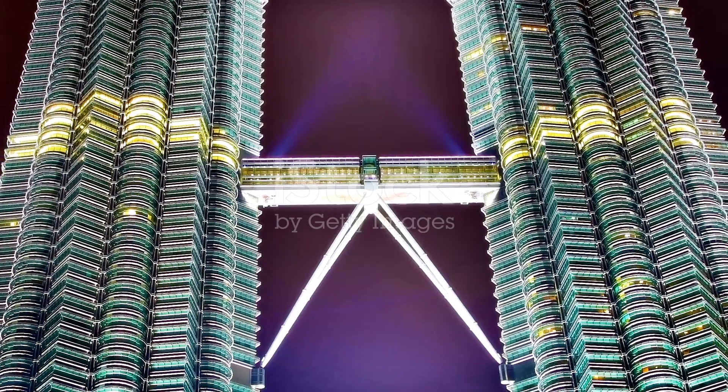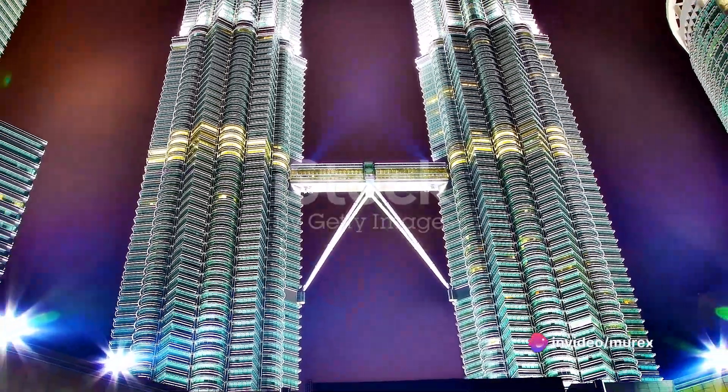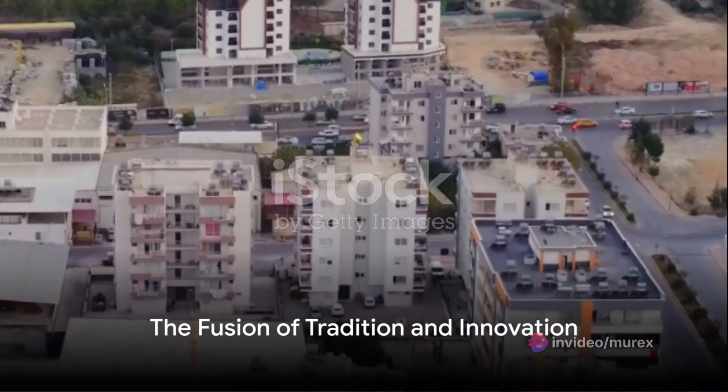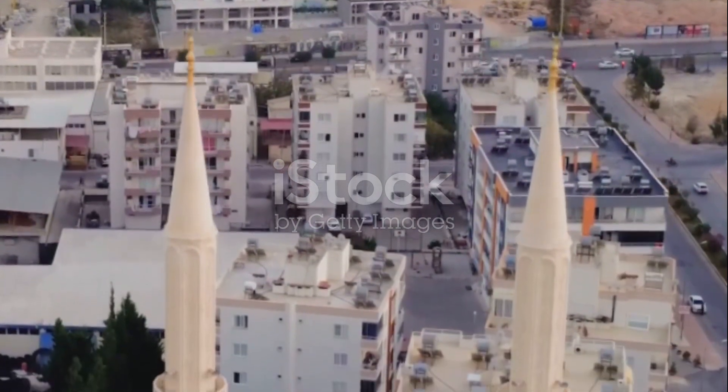Last but not least are the iconic Petronas Twin Towers in Kuala Lumpur, Malaysia. Designed by César Pelli, these towers incorporate traditional Islamic geometric patterns into their design, creating a stunning fusion of modern architecture and Islamic art.